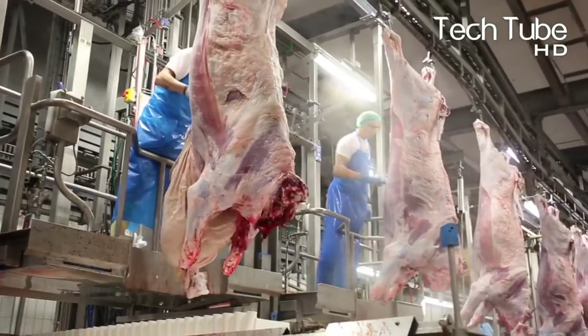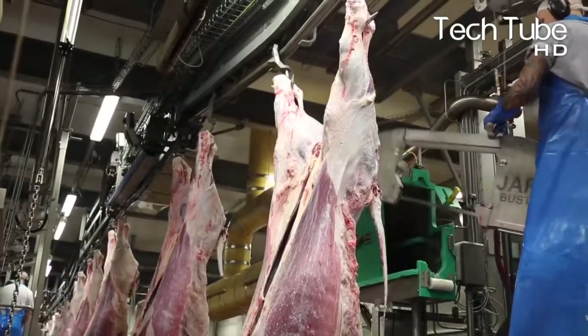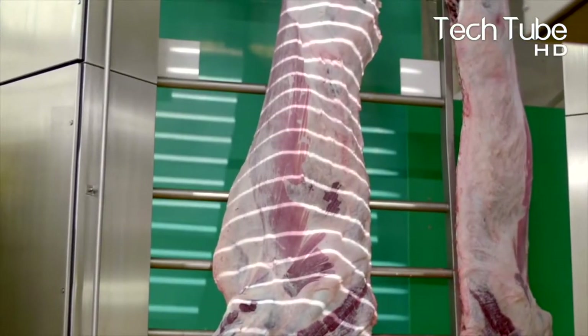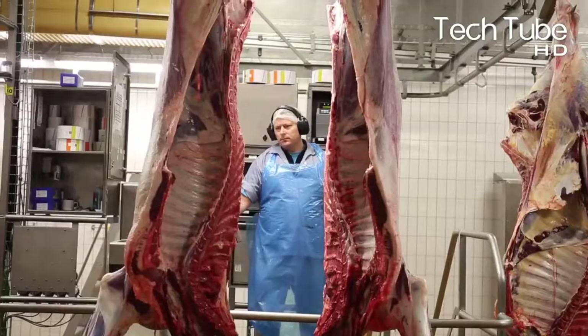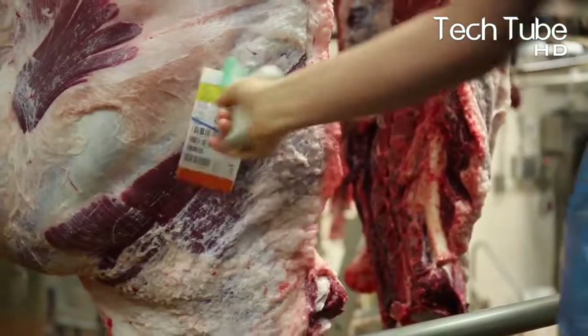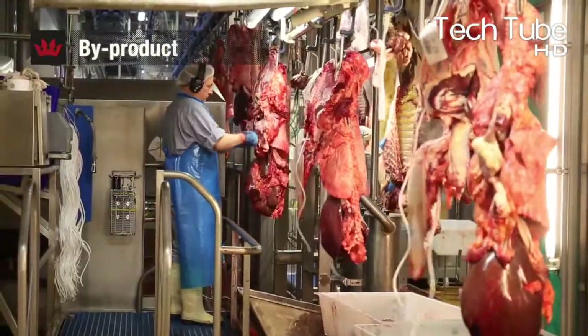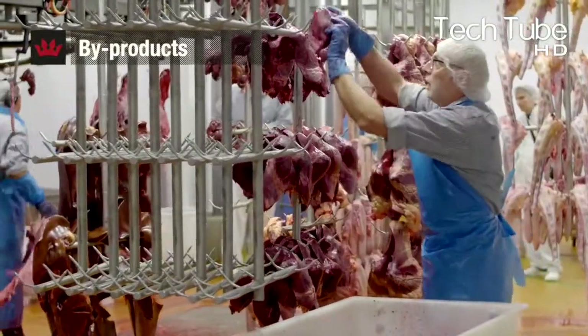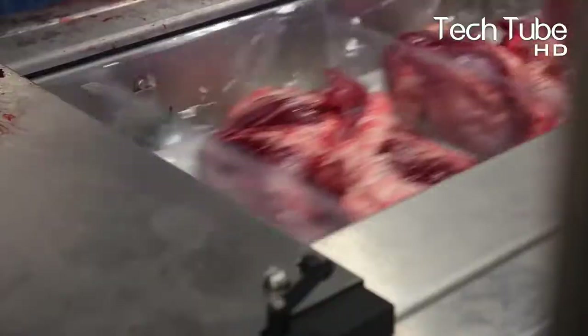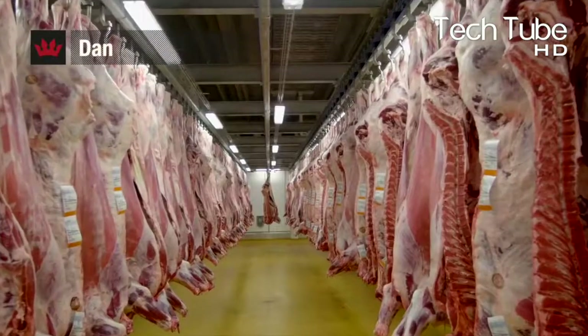This video showcases incredible modern giant beef processing technology and amazing meat cutting skills from Danish Crown DK. From peeling skins to dispatching into the market, each process is carried out in these factories. The operations begin with peeling the skin of the animals and then cutting the animals into two equal parts, with each portion subsequently separated — be it the head or any other organ.